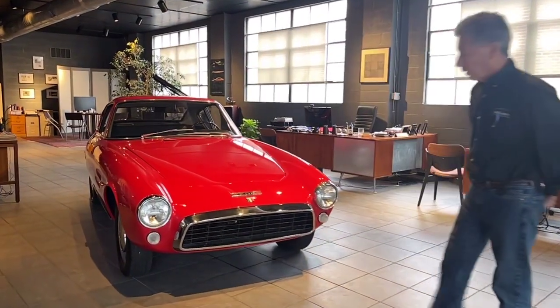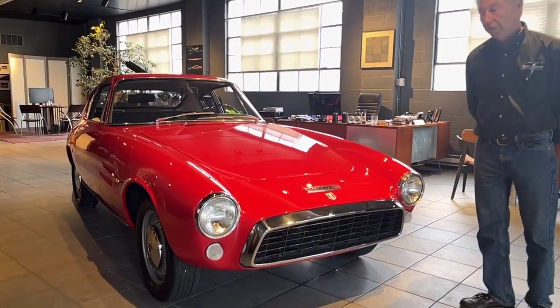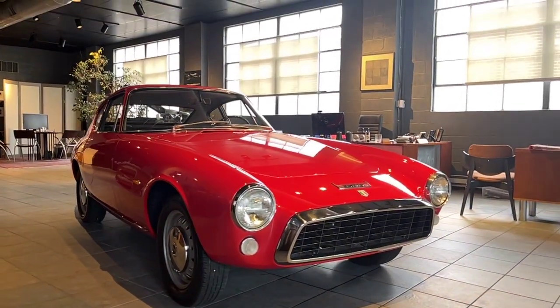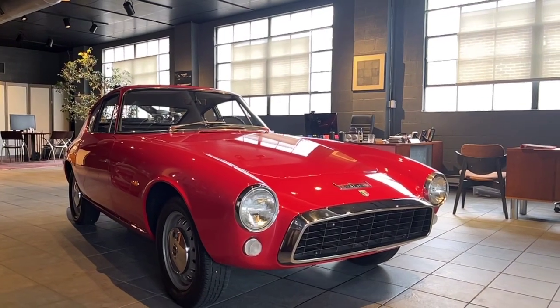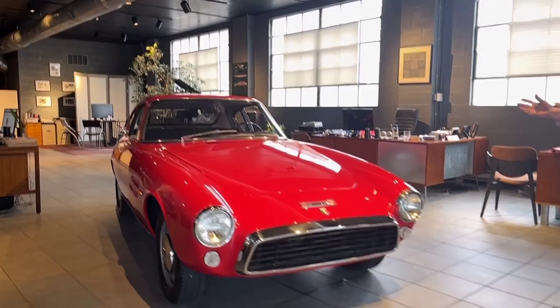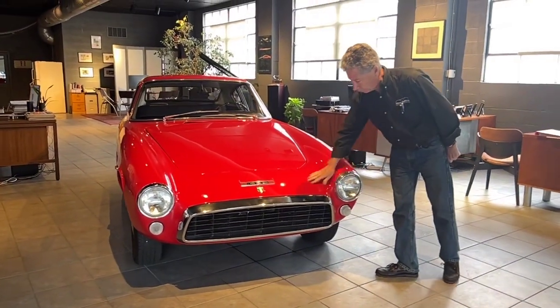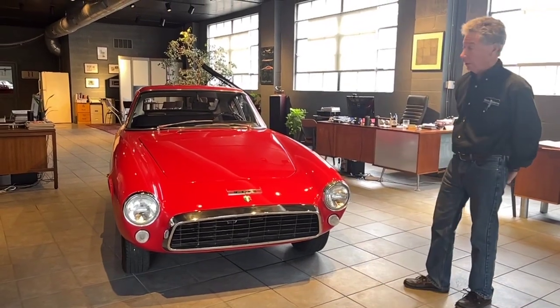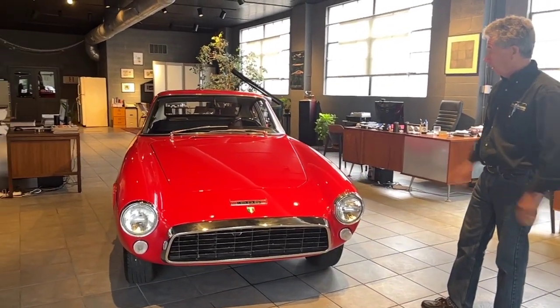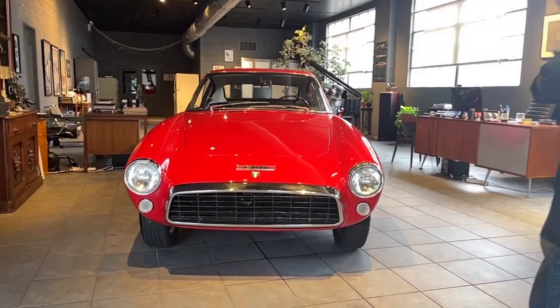This car is a 1967 Ghia 1500 GT. They are quite rare. They're a car that was built by the Ghia Body Company, and they used Fiat 1500 underpinnings. We had one of these cars about a year or two ago that we sold as a complete project car, but I was really excited to get this car to see what they really look like in their restored form.